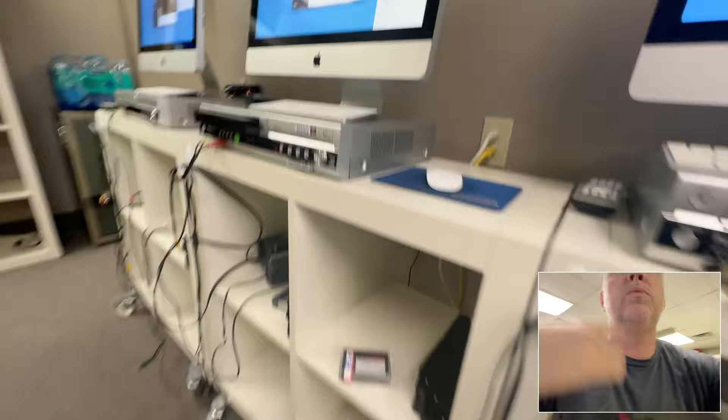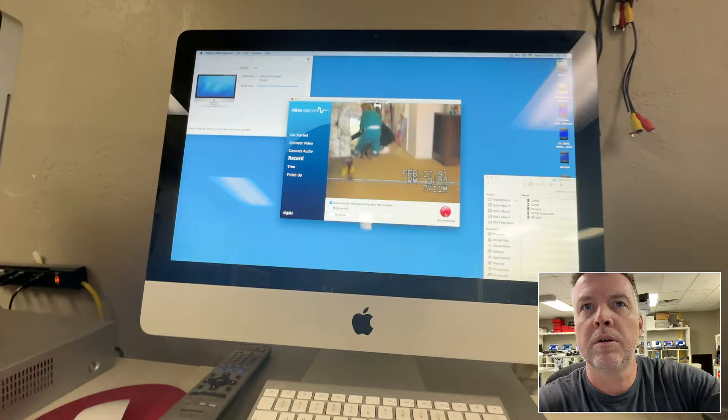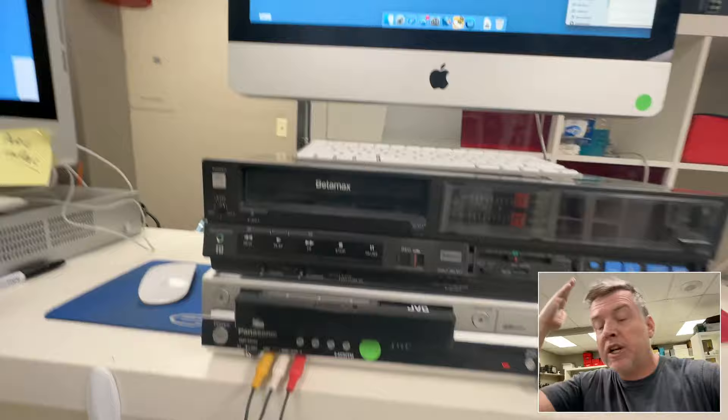Moving back over — tape number five. I can hear something rewinding. I'm going to stop the rewind so I don't wear out the player. Pop this in — tape five. Boom: February 17, 1991. Audio is loud and clear. That is why you need to hire somebody with amazing reviews and a YouTube channel who is passionate about this stuff.